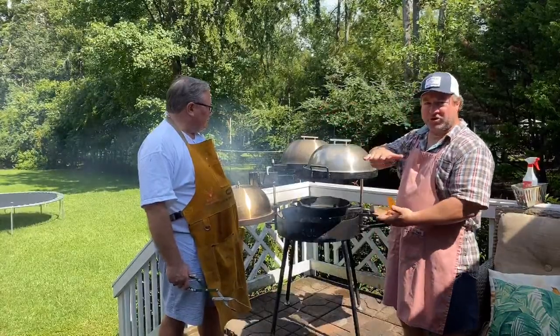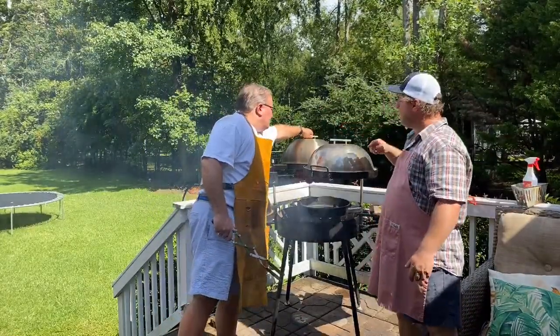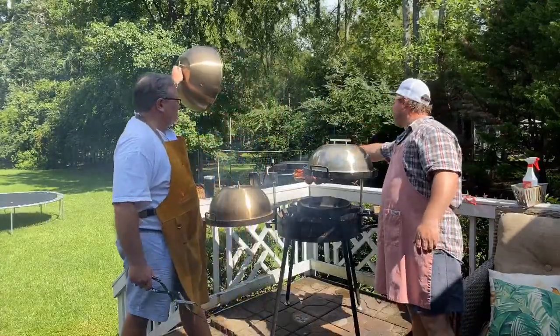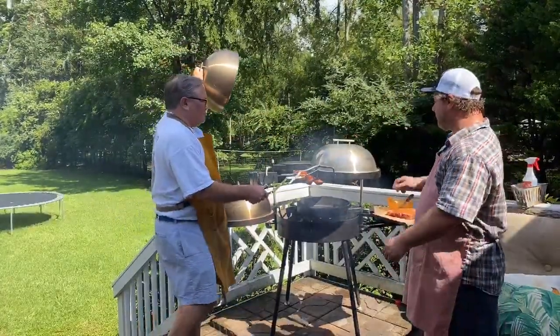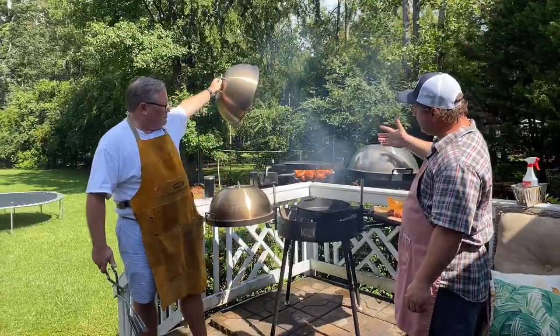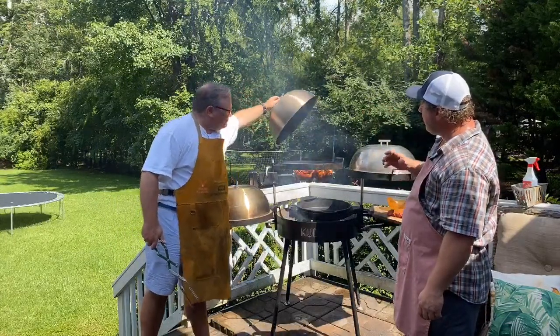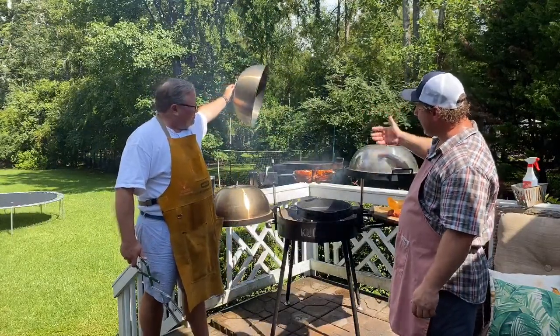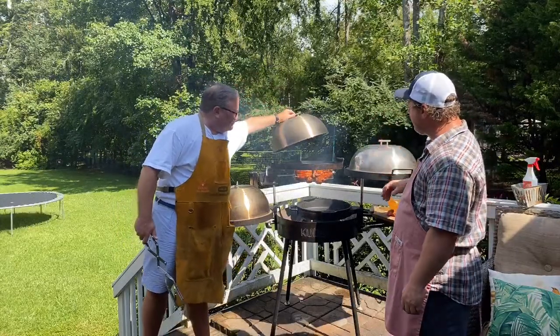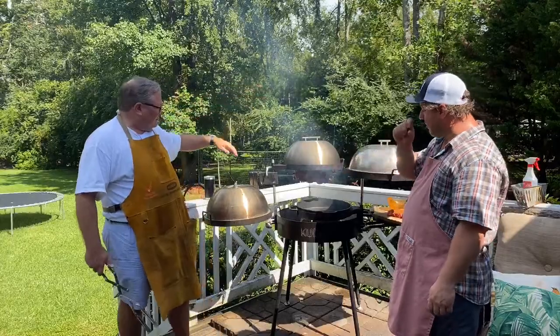When you take the grill surface out you can create more room for larger pieces of meat — maybe a turkey or a big roast. Right now we're using the smoker lid without the grill surface inside. We've got the rotisserie going with two barbecue chickens spinning inside, and with the smoker lid on top, those birds are spinning and capturing that smoke, getting that smoky flavor along with the rotisserie.